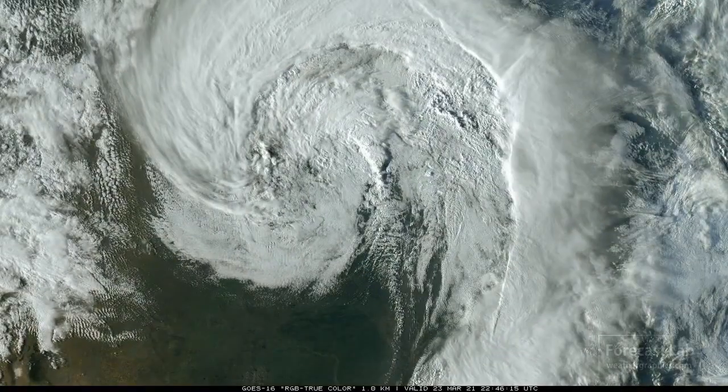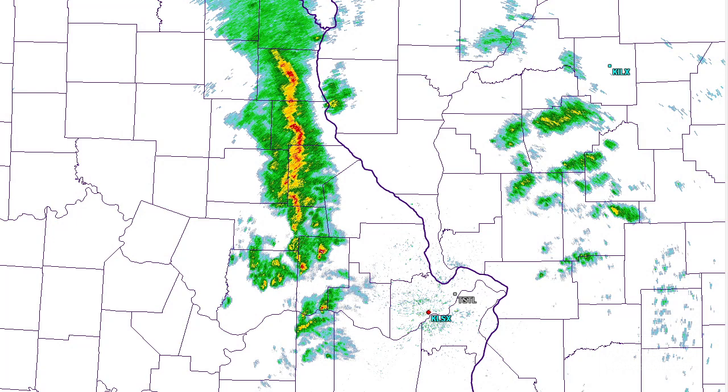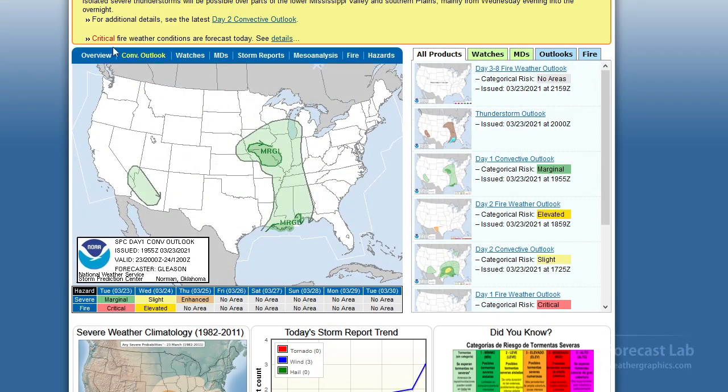We have those air masses swirling together in the central U.S., but on the radar, not all that impressive. Kind of a short line of thunderstorms in northeastern Missouri. Along the length of that, you can see what looks like little bow echoes, so there could be a little bit of localized strong winds. But SPC is not seeing much in the way of problems there, just a marginal risk and no watch boxes in effect.